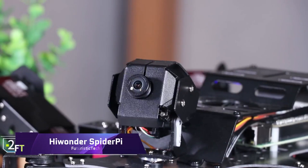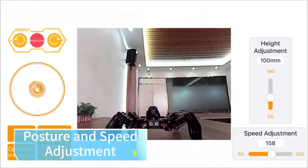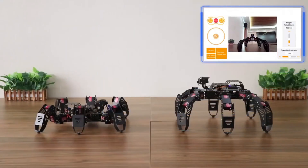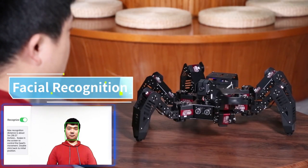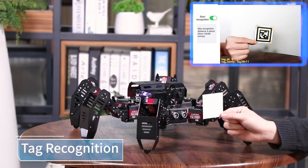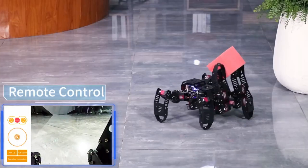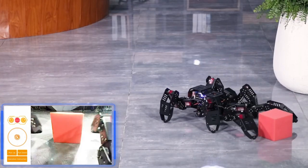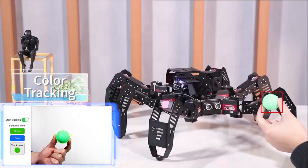Hiwander SpiderPie is a robotics platform that uses Raspberry Pi 4B to power its sophisticated hexapod design. It is well-suited for hexapod robot motion control, machine vision, OpenCV, and deep learning research. 20 kilograms of torque are provided by the robot's clever serial bus servos, and several artificial intelligence vision applications can make use of its wide-angle HD camera.